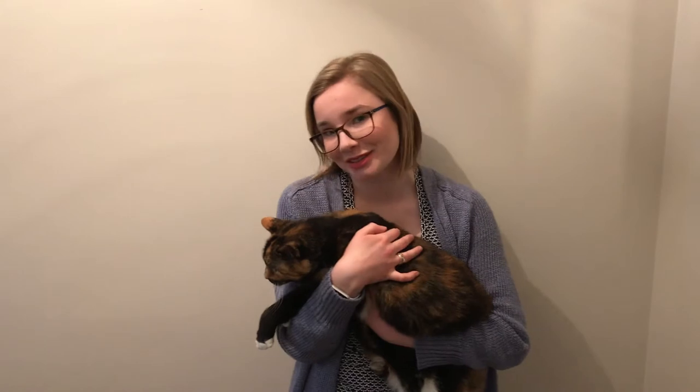One thing that you'll notice is that most calico cats are female, like Crystal. This is due to where the gene is located for orange fur and black fur. It's on the X chromosome, which is one of the sex chromosomes.